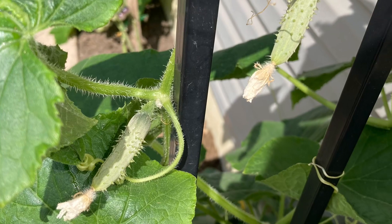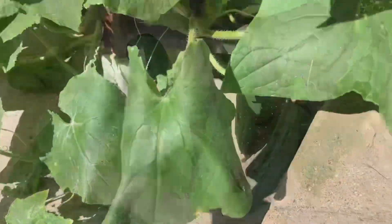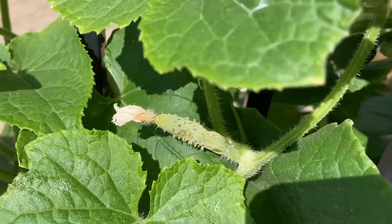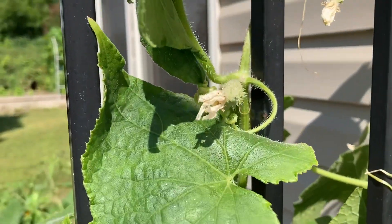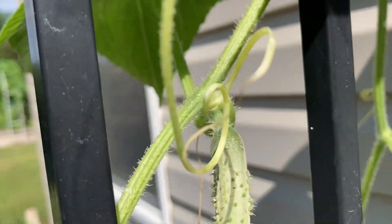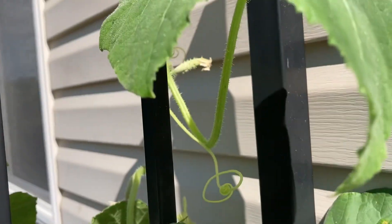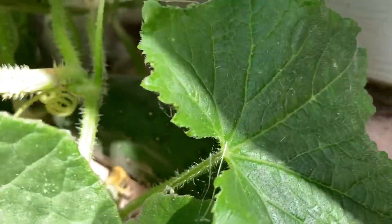General Lee cucumbers are a beginning gardener's dream. They crank out huge harvests, almost to the point of irritation. Tastes great, easy, and no need to pollinate, because they are mostly all females. Yes, they are all that and a bag of chips.